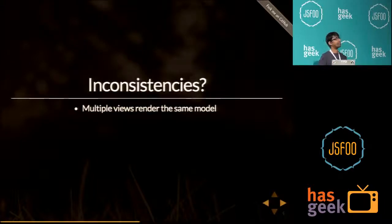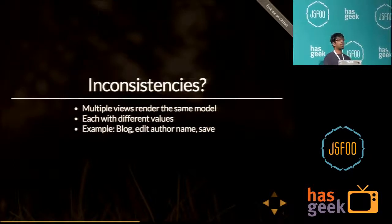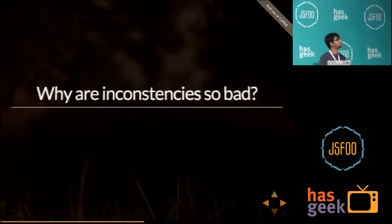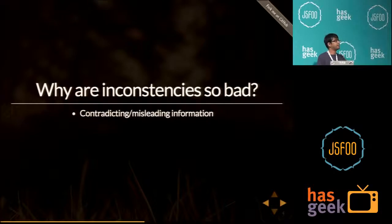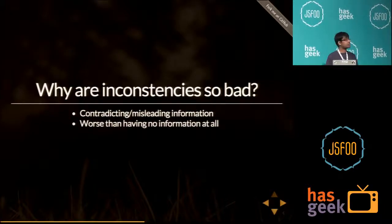An inconsistency means that multiple views render the same model but with different values. For example, on a blog with multiple posts, you have your name on all of those posts. If you change your name, it should update everywhere. If it does not, it results in an inconsistency. Inconsistencies are bad because they lead to contradicting information — one view shows something, another shows something else — leading to confusion. It's worse than having no information at all.